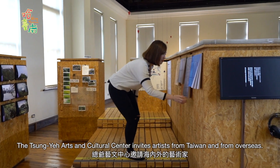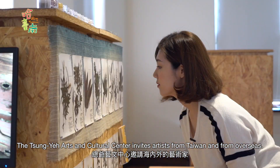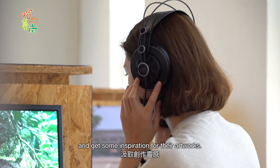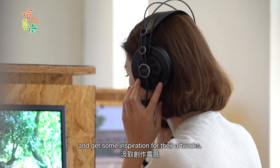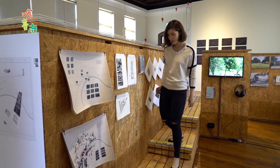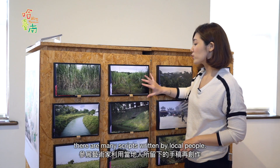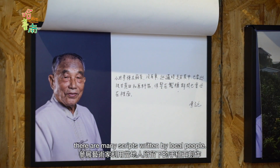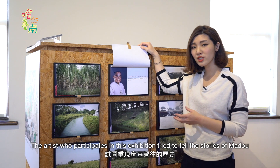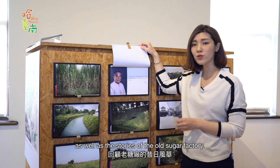The Zongye Art and Cultural Center invites artists from Taiwan and from overseas. They are welcome to experience the local culture of Mado and get some inspiration for their artworks. There are many scripts written by local people, and the artists who participate in the exhibition try to tell us the story of Mado as well as the story of the Old Sugar Factory.